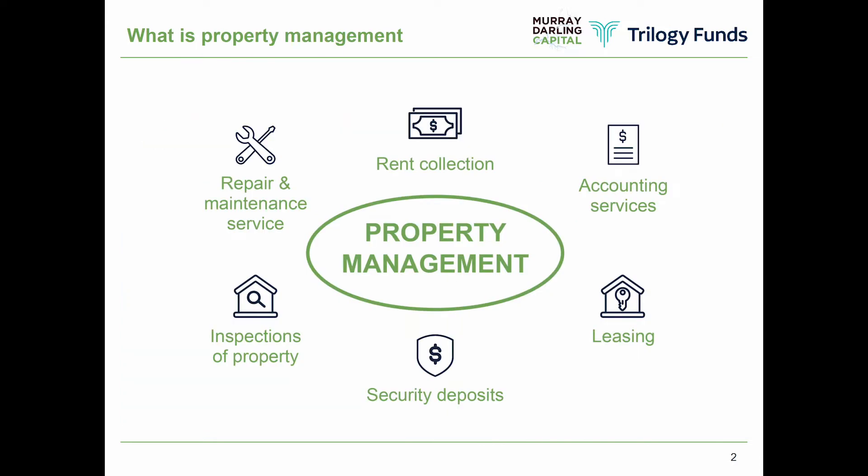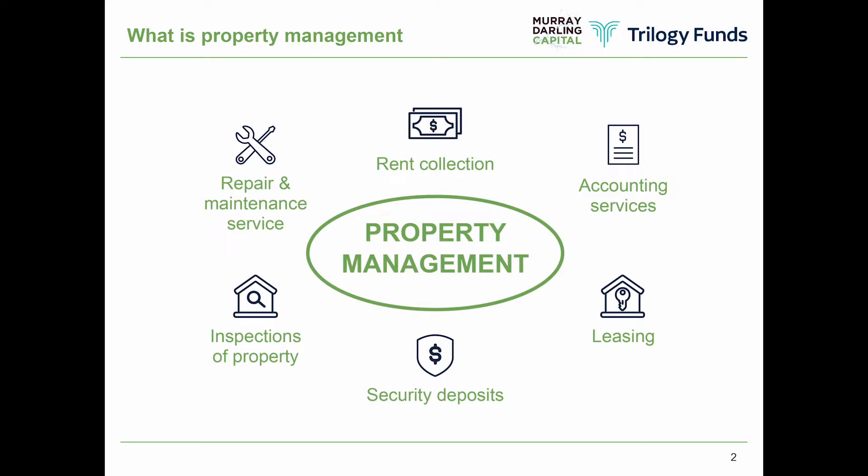Our fund invests in what's called rent rolls and property management assets. The best way to explain what a property management asset is, is by looking at people with investment properties. If you've got an investment property, there are two ways you can manage it — you can either manage it yourself, or through a licensed real estate agent. When you have it managed through a licensed real estate agent, they'll ensure your property's tenanted, collect the rent, undertake all the repairs and maintenance, manage payments and disbursements for you. And for that, you pay a fee.